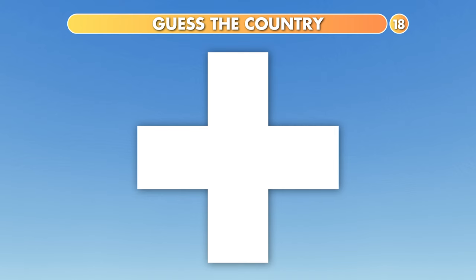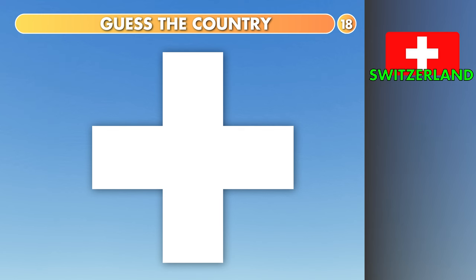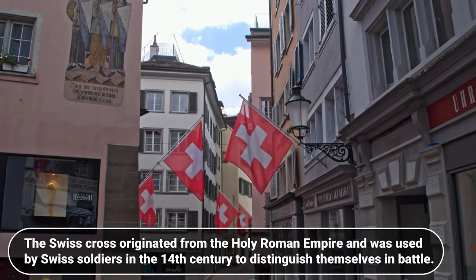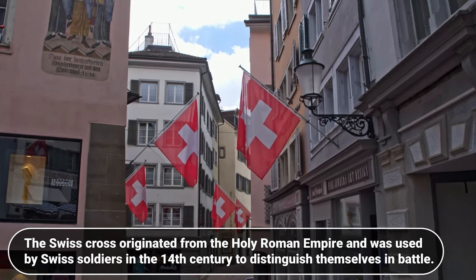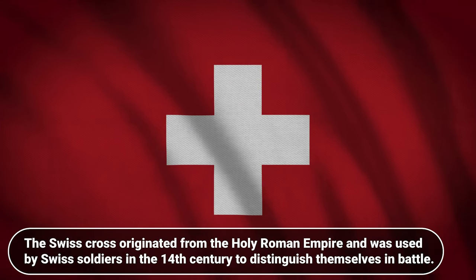Which country is it? Switzerland, Norway or Iceland? It is Switzerland. The Swiss cross originated from the Holy Roman Empire and was used by Swiss soldiers in the 14th century to distinguish themselves in battle.